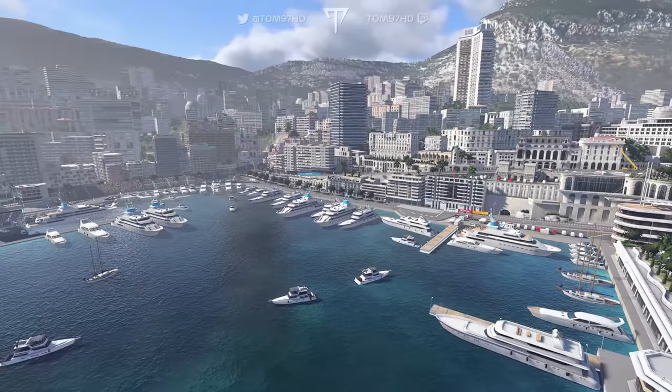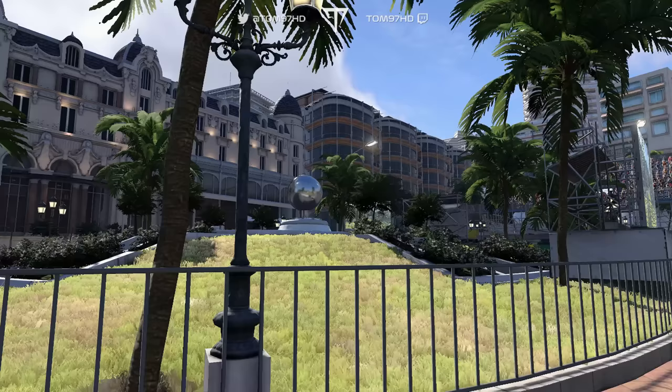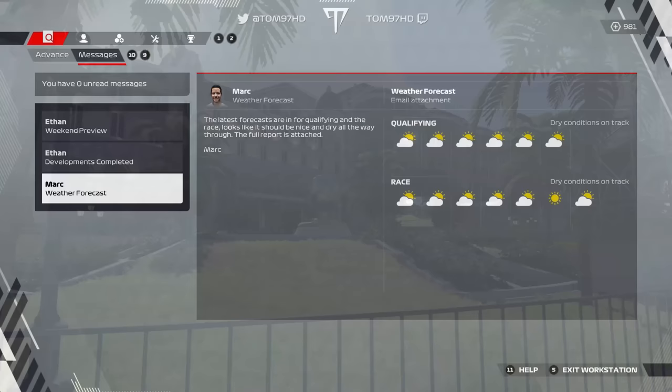It's time for Monaco here in F1-22 with my team. I'm keen to see how this all works out on 110 difficulty. Before we do though, let's jump into the weekend preview.